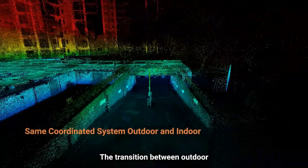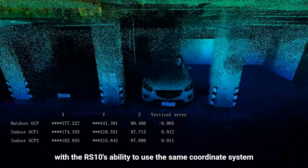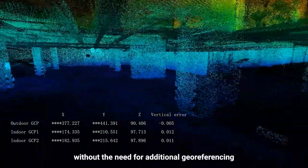The transition between outdoor and indoor environments is seamless, with the RS-10's ability to use the same coordinate system without the need for additional georeferencing.